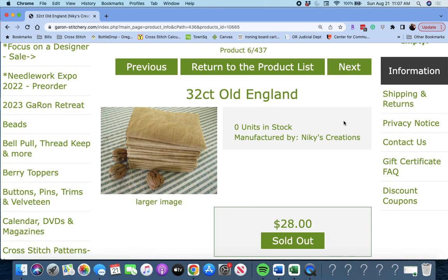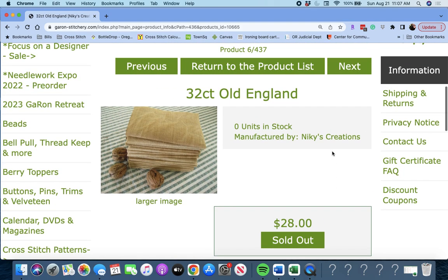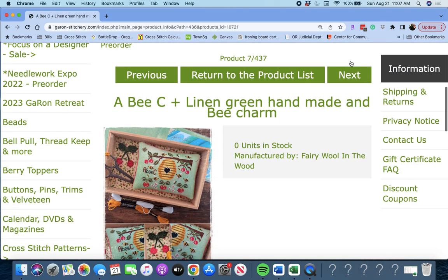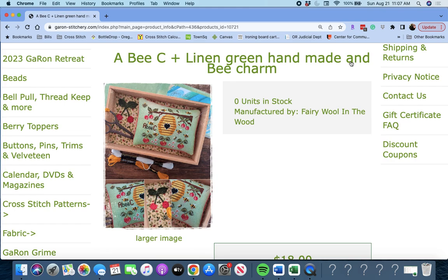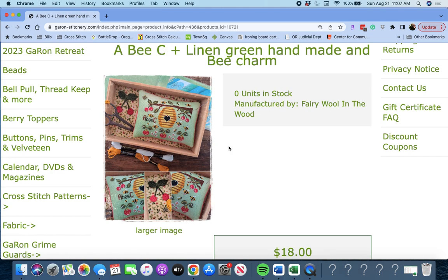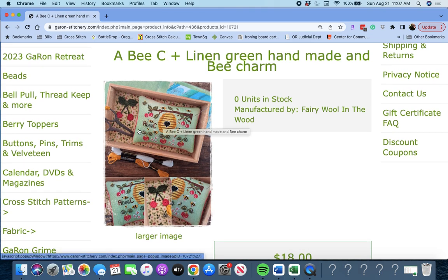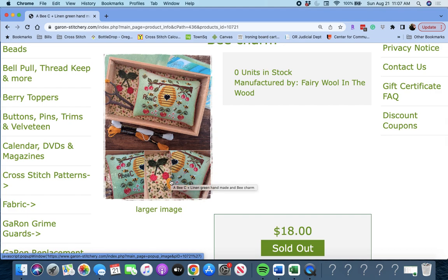Next up, we have 32 Count Old England by Nikki's Creations, 20 by 20 pieces — looks like a linen. Then we have 'ABC and the Linen, Green Handmade and a Bee Charm' by Fairy Wool in the Wood. It sounds like you get the whole kit — the chart for this ABC, the linen, and a charm. I'm not sure which the charm is, but it's very cute either way. I'm looking at these for the first time with you all.